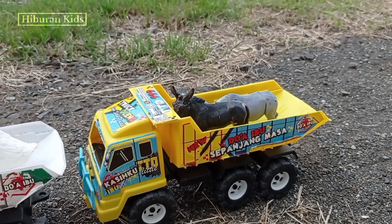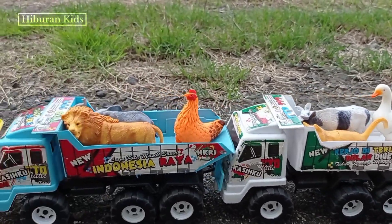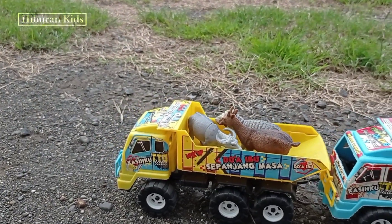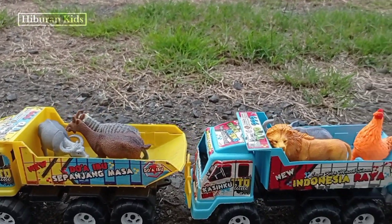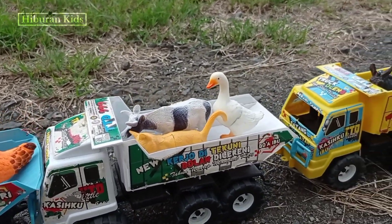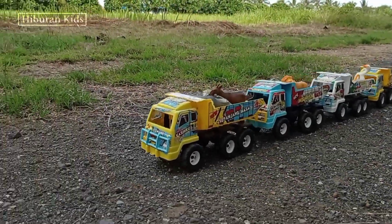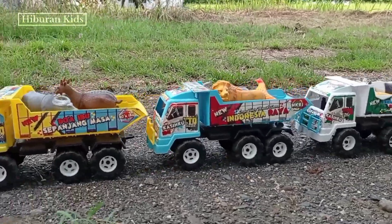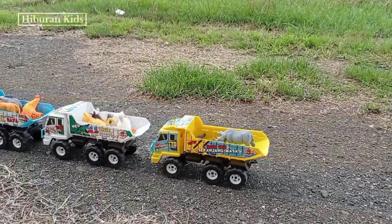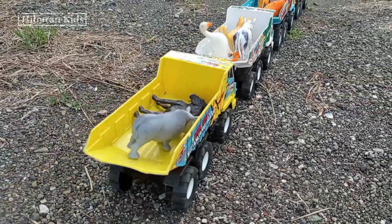Lihat teman-teman, semua mainan yang tadi kita temukan semuanya sudah diangkut menggunakan mobil trik oleng! Wih, keren-keren dan lucu-lucu ya! Lihat mainannya! Oke, selanjutnya mainan ini kita akan bawa pulang ke rumah. Ayo, let's go! Terima kasih telah menonton!